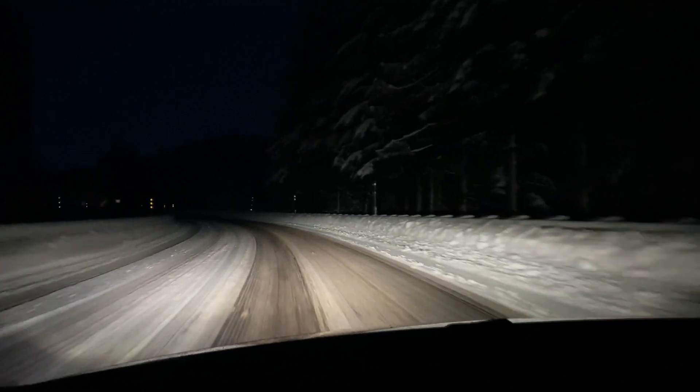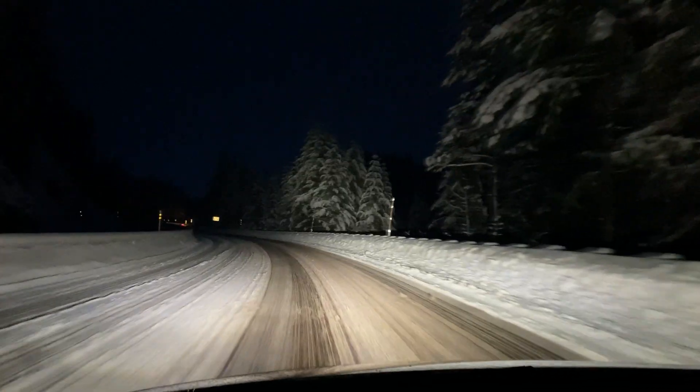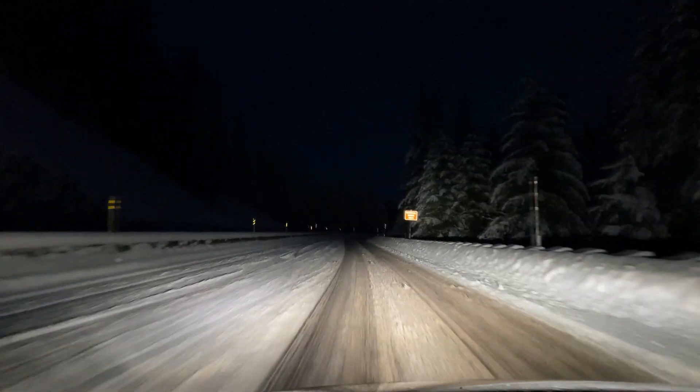Many of you ask if the roads are too reflective with snow and LEDs. Not really. Yellow is probably easier on the eyes, but it doesn't look too bad.